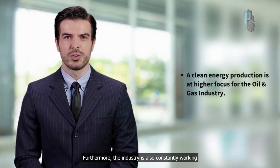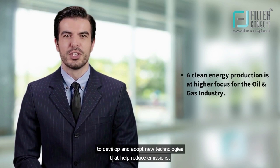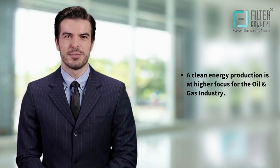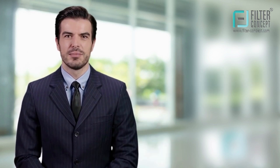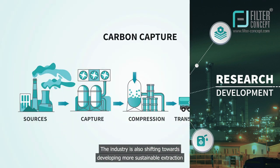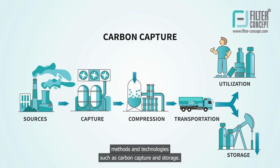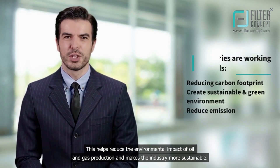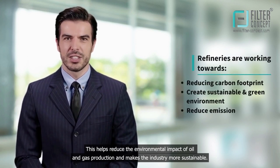Furthermore, the industry is also constantly working to develop and adopt new technologies that help reduce emissions. An important focus of the oil and gas industry is clean energy production. Refineries invest heavily in research and development to reduce environmental impacts. The industry is also shifting towards developing more sustainable extraction methods and technologies, such as carbon capture and storage. This helps reduce the environmental impact of oil and gas production and makes the industry more sustainable.